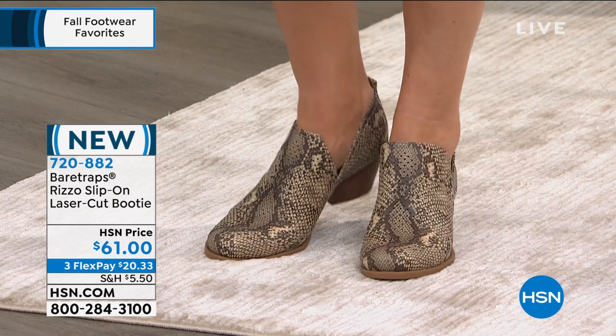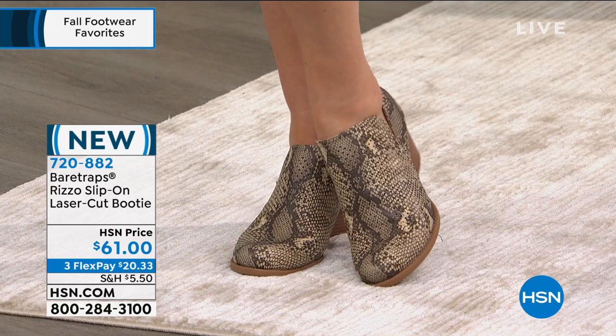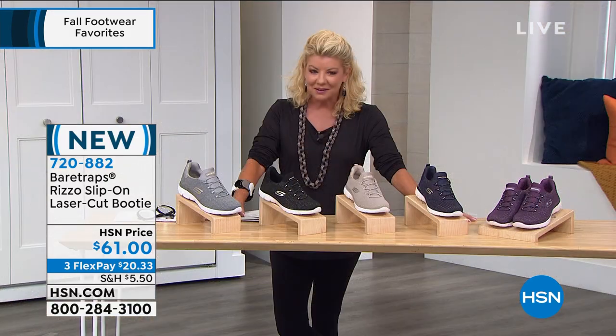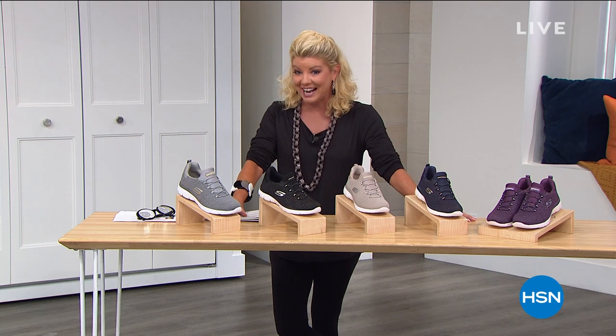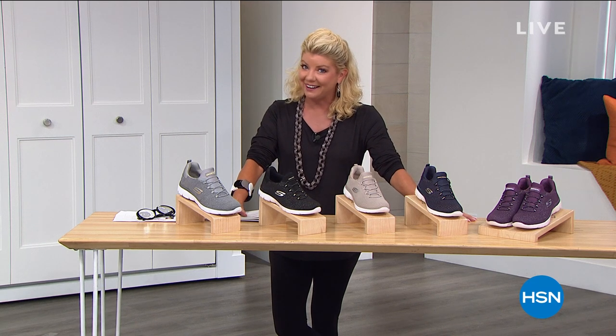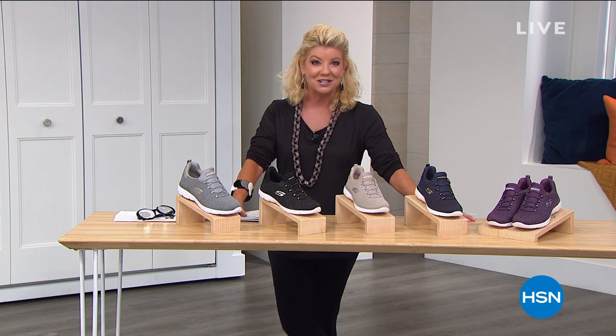That is sharp. That's item 720-882. We're anchoring it all, and some of our top brands — we have Vince Camuto coming up, Naturalizer coming up, Sporto coming up. But it's all about our very best value of the day from Skechers. Take a look at our Today's Special.